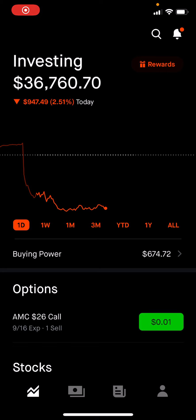Welcome back everyone, another update for you guys. As you can see, due to the CPI information that came out today at 8.3%, the whole market is down.